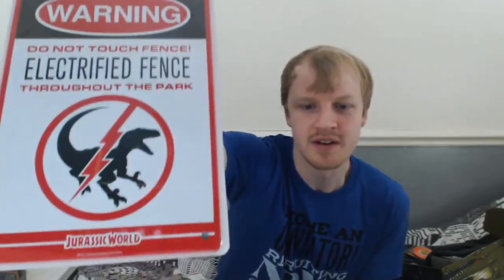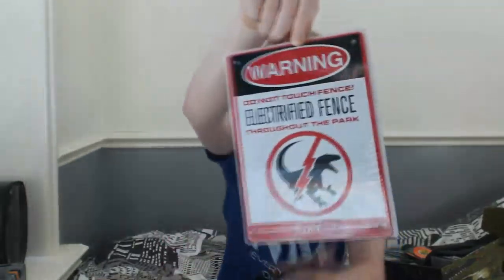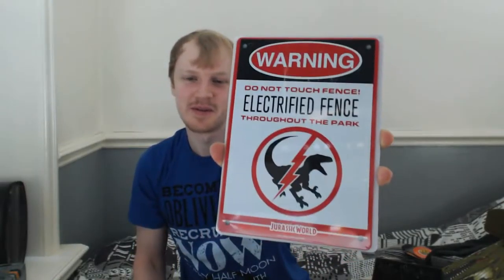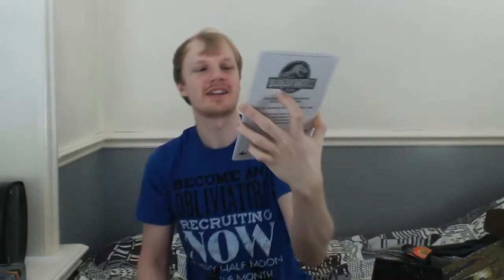This is a warning sign. Electrified. Jurassic World. That's been so long since I saw the Jurassic World film. Look at that — Jurassic World. I keep putting things right to the edge of the camera, I'm sorry. You can see that, that's really cool. I like that. Nice little sign. I might have to put that on my door so nobody comes in. Electrify my door — that'd be cool. Proper attire, including shoes and shirts, must be worn at all times. Not allowed to come in here without wearing your shoes and shirts.